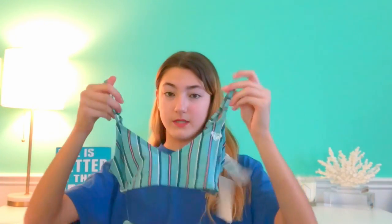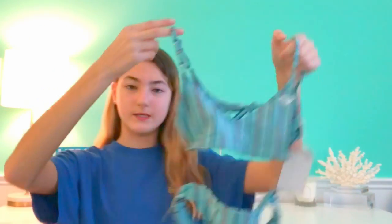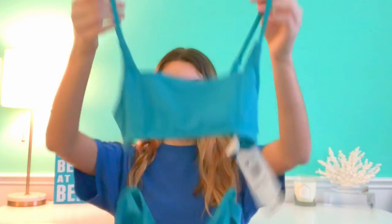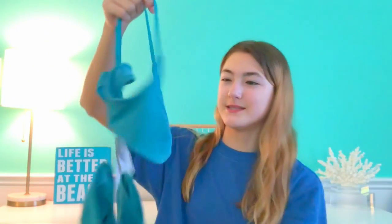The next bathing suit I got is from Roxy Kids. The top came attached, making it a little easier to show. In the back it has a little bow which adds a nice detail. I think it's cute and it's parent-appropriate, so that's important. The last bathing suit I got for my birthday was also from Roxy Kids. It's a really pretty color — sort of a teal but a little darker than your typical teal. It has a slightly different fabric material but I really like it and it's super comfortable.